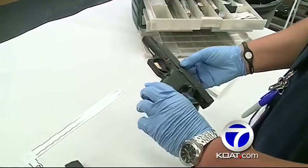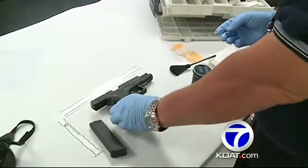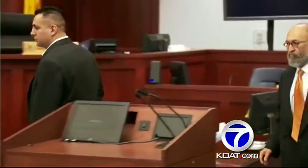This is a Glock Model 17 9mm semi-automatic pistol — a gun similar to Levi Chavez's APD-issued handgun, the weapon he's accused of using to kill his wife, Tara, and making it look like a suicide.